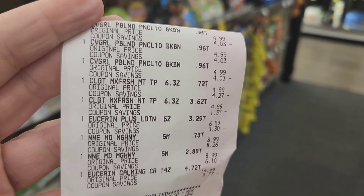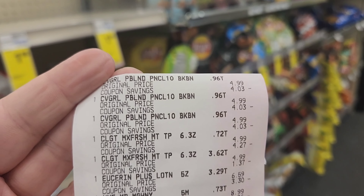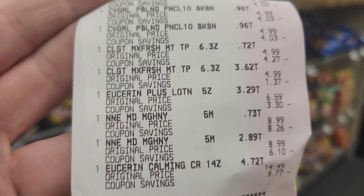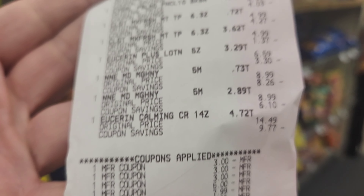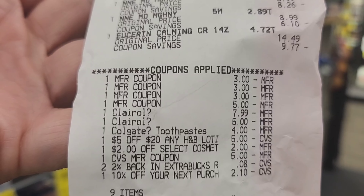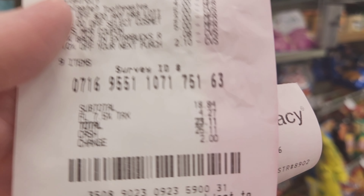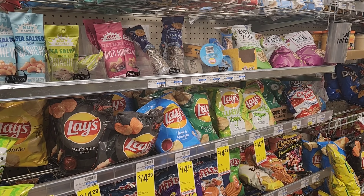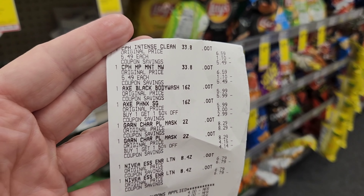Okay, I went ahead and did my first transaction. I had a 10% off my total, so I used that on items not already on sale. I also had $5 from last week. I did Cover Girl, Colgate, Eucerin, and Clairol. My paper coupons and digitals came off — Clairol, Colgate, the $5 off $20 lotion, and the $2 Cover Girl CRT. The 10% took $2 off. It was $18.84 out of pocket and $23.11 worth of product. I got $7 back for Cover Girl, $10 for Eucerin, $4 for Clairol, and $4 for Colgate.